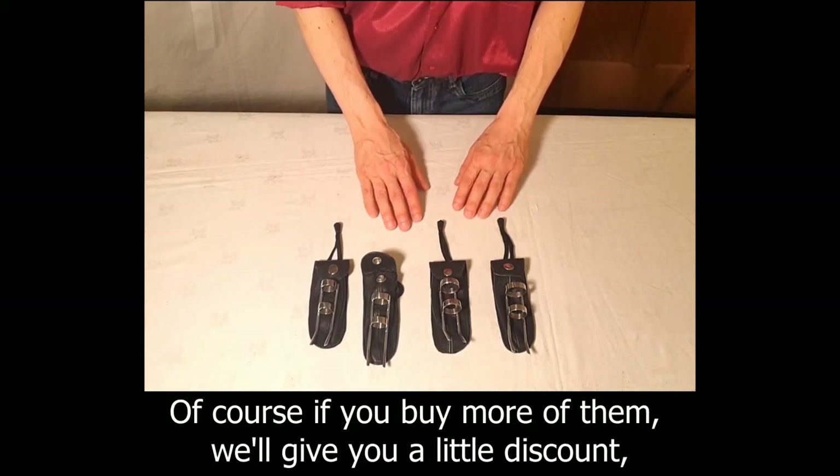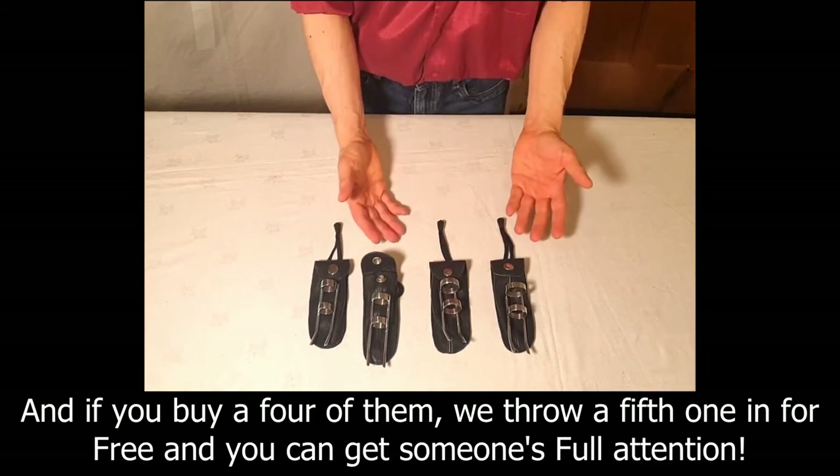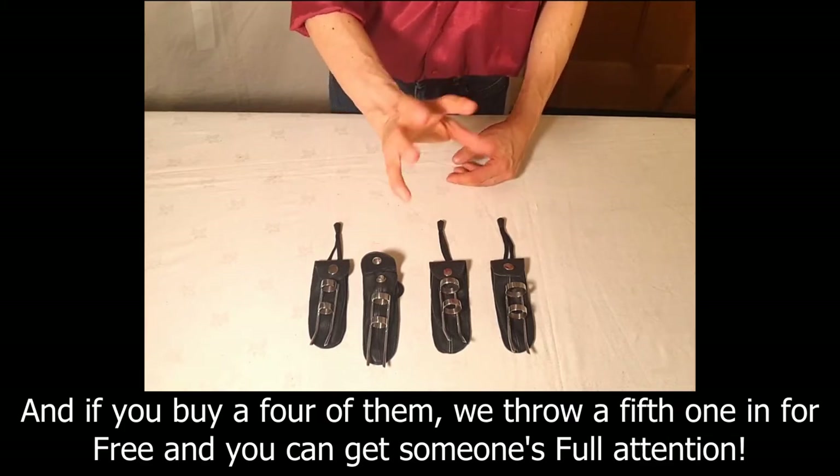Of course if you buy more of them we'll give you a little discount, and if you buy four of them we throw a fifth one in for free so you can get someone's full attention.